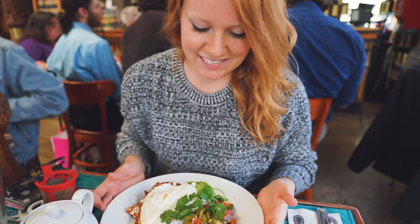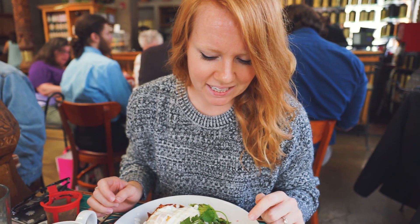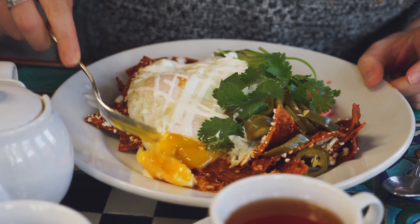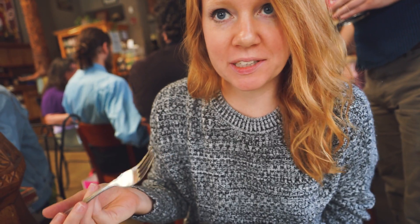What did you end up going with? Oh that looks awesome. Mexican chilaquiles — it has eggs obviously, I think there's some chorizo, and it's covered in mole sauce.